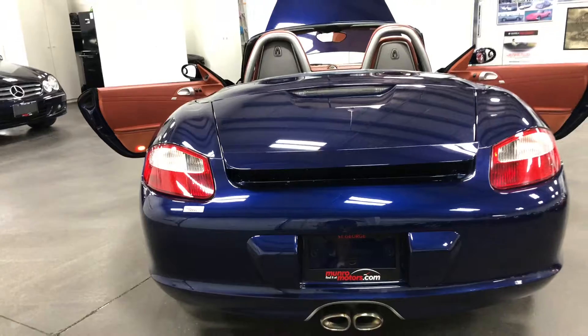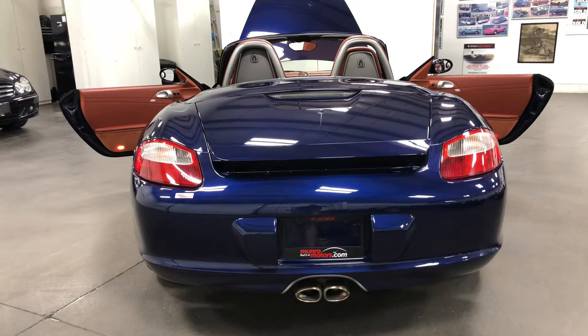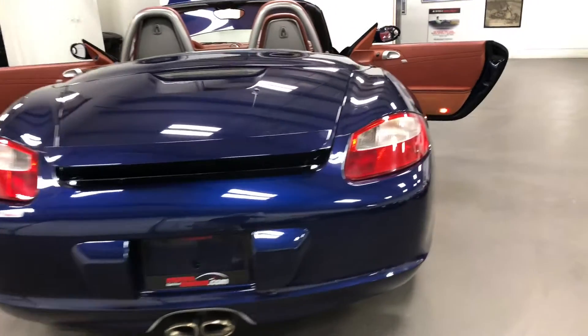This one's really got my attention. I really love the color combination — it is fabulous. So there it is from the back. Brand new tires, brand new brakes — going to drive like a dream. Unbelievable car.